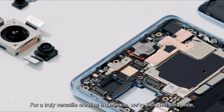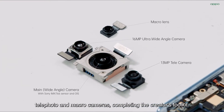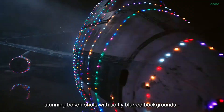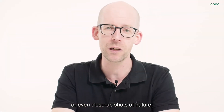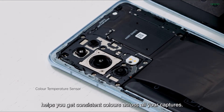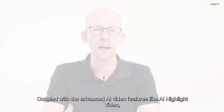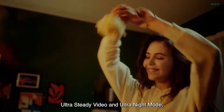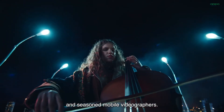For a truly versatile creative experience, we've included ultrawide, telephoto and macro cameras, completing the creator's toolkit. This means you can shoot wide landscapes, stunning bokeh shots with softly blurred backgrounds or even close-up shots of nature. The color temperature sensor, which is integrated in the flash, helps you get consistent colors across all your captures. Coupled with the advanced AI video features like AI highlight video, ultra steady video and ultra night mode, the Reno6 Pro is great for both aspiring and seasoned mobile videographers.